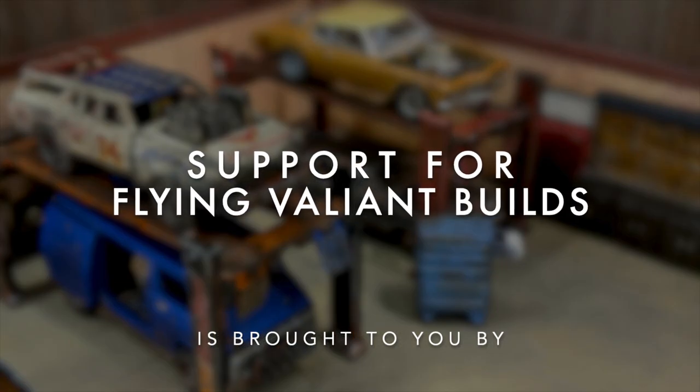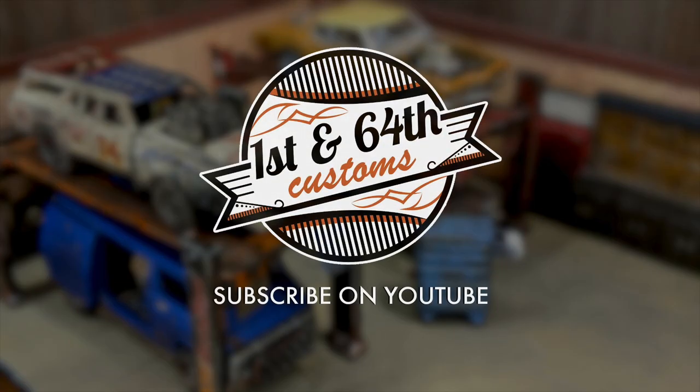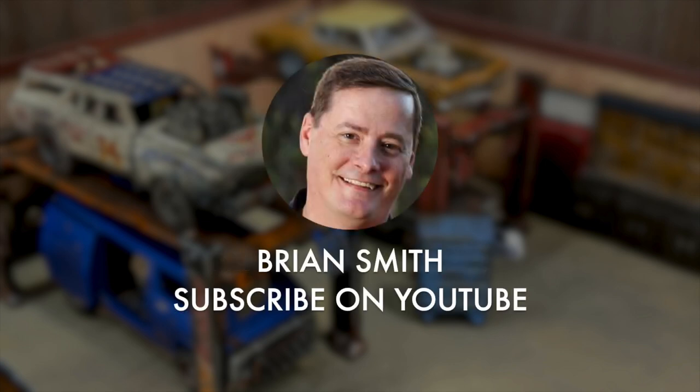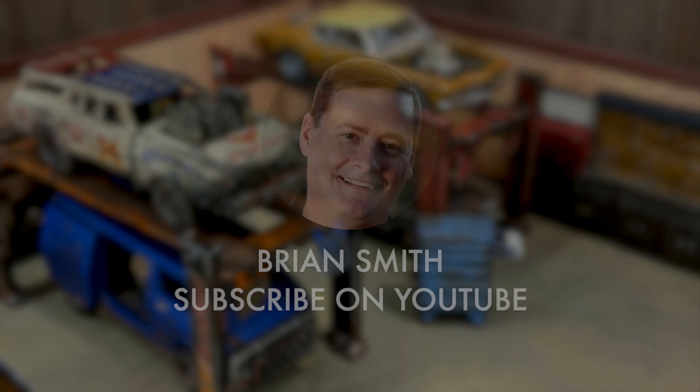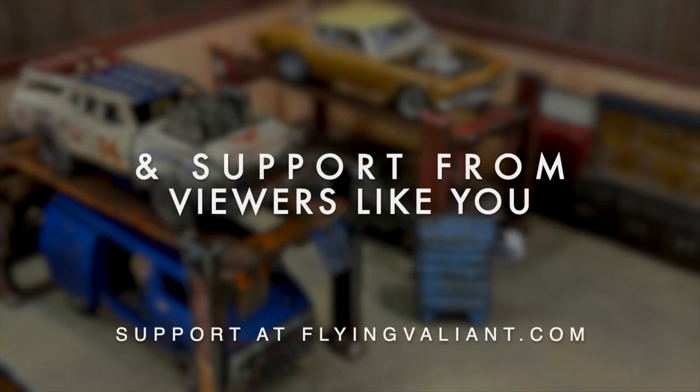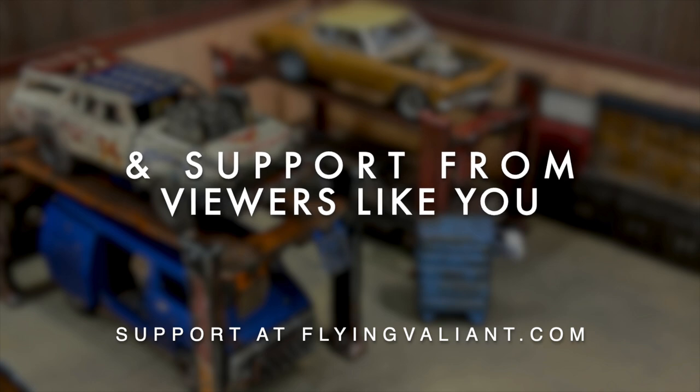Support for Flying Valiant Builds is brought to you by 1st and 64th Customs on YouTube, where no diecast is safe. Video Geek Productions, all business, all geek. Brian Smith YouTube Channel, clever schemes for fun and profit. A generous grant from the Jonathan Von Esch Foundation. And from support from viewers like you. Please like, share, and subscribe.